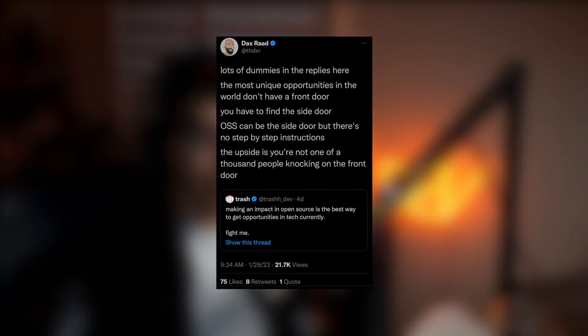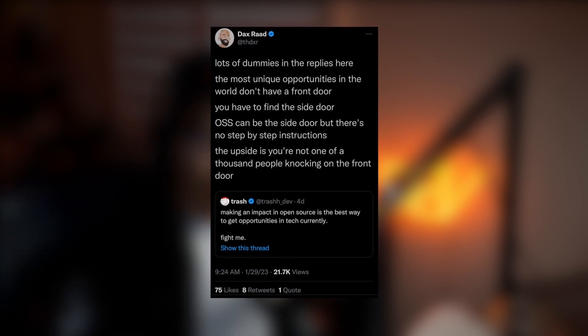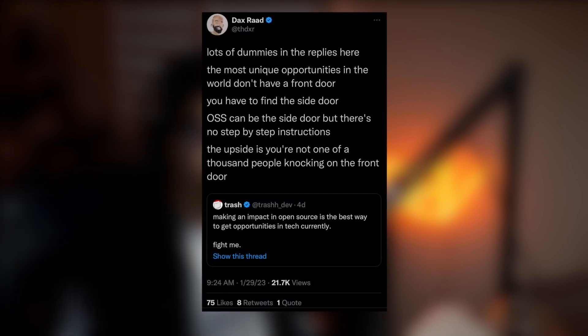I had a tweet last week about what I just said and a lot of people had some negative things to say about it. But my buddy Dax had a really good reply that I think everyone should hear. He said: "The most unique opportunities in the world don't have a front door — you have to find the side door. Open source software can be the side door, but there's no step-by-step instructions. The upside is you're not one of a thousand people knocking on the front door." I think it's a great quote and everyone should follow Dax.